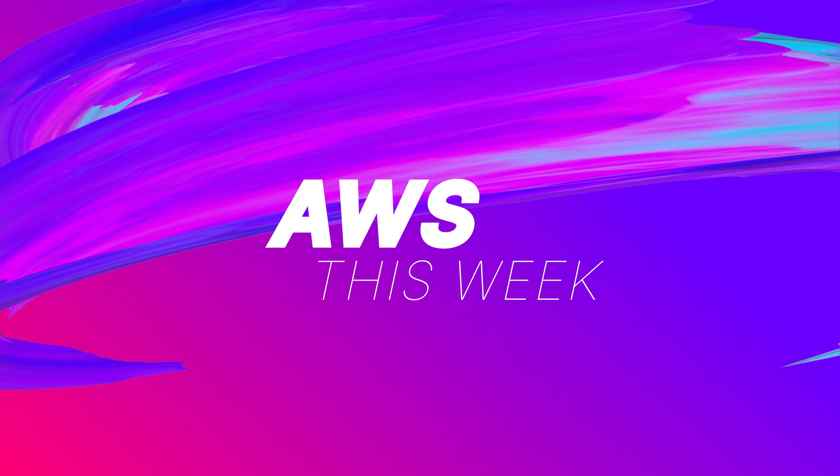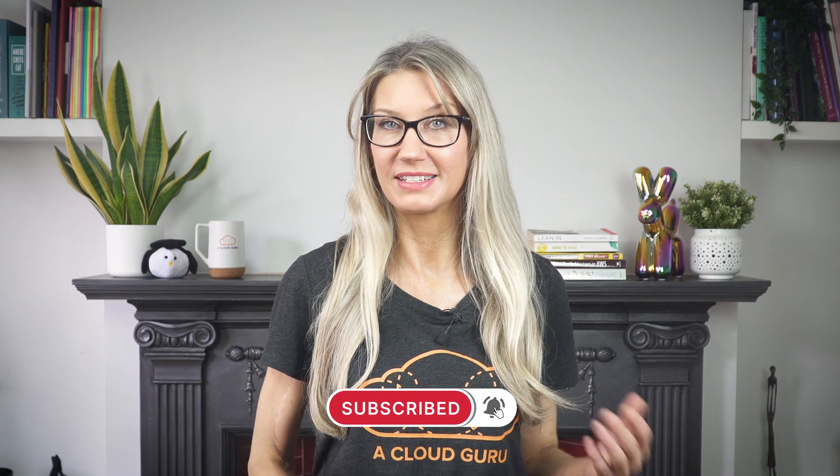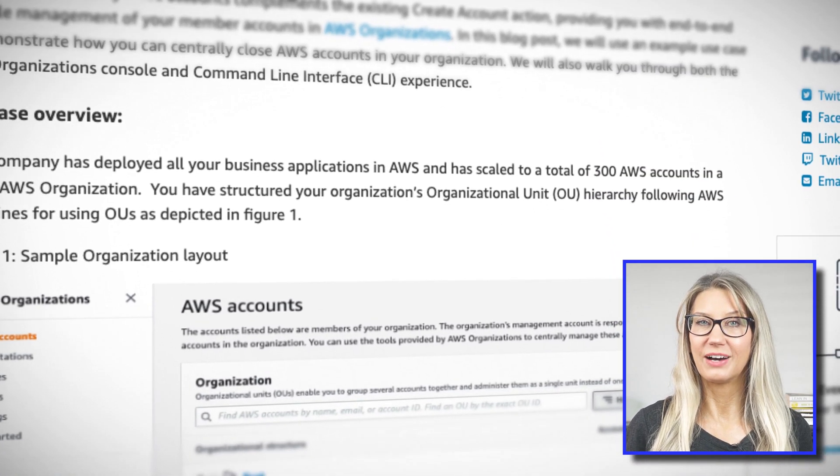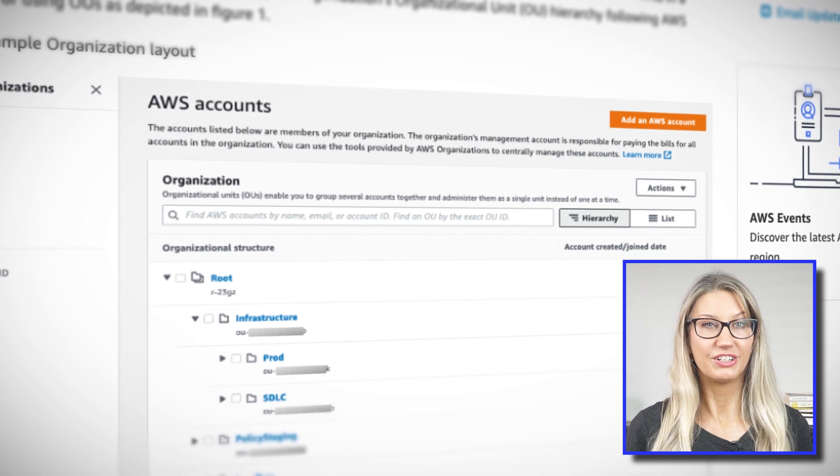A new feature has been released for AWS organizations, giving administrators the ability to close member accounts. Previously, the only way to close an AWS account was to log in as the root user. Now accounts can be closed using the CLI, AWS SDK, or from the AWS console in the management account — a great way to retire legacy accounts without digging up root user credentials. Note that closing accounts is rate limited: up to 10% of your organization's accounts within a 30-day period, up to a maximum of 200 accounts.